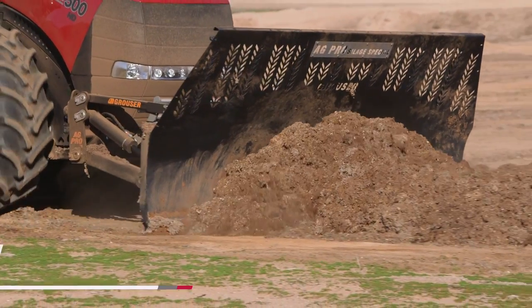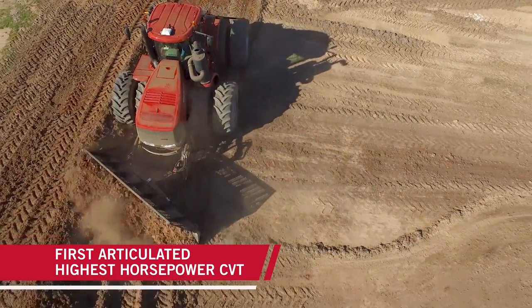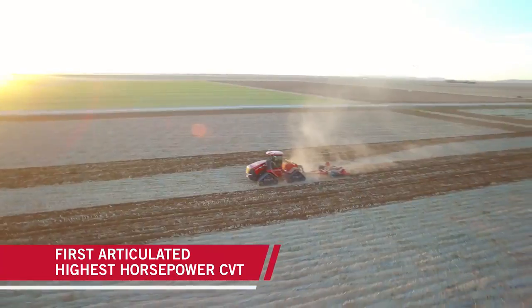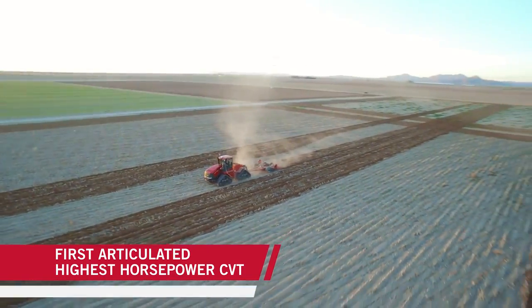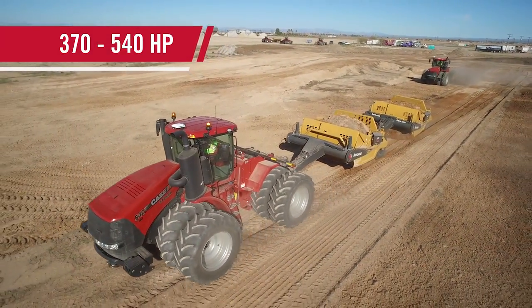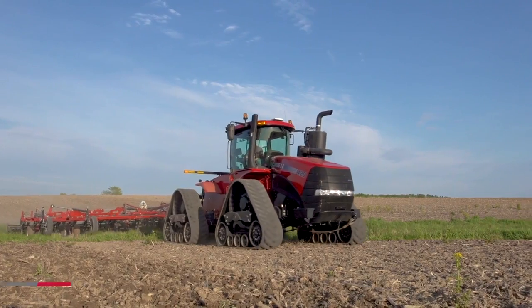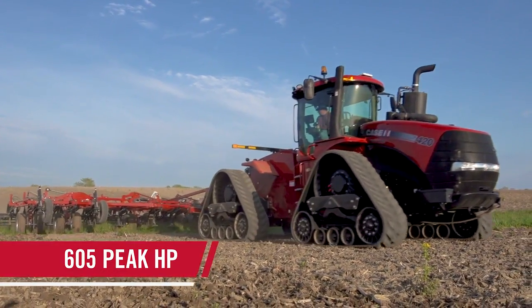Steiger is the first articulated high-horsepower tractor in the industry to offer a continuously variable transmission. It comes in 17 configurations ranging from 370 to 540 horsepower. It's also the most powerful continuously variable transmission available, with up to 605 peak horsepower.